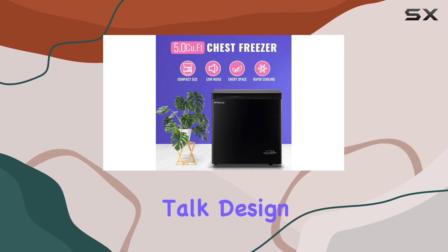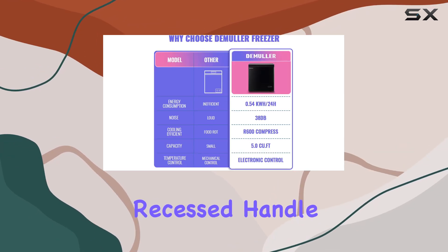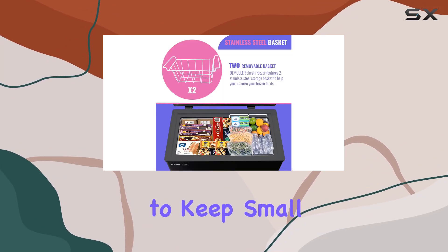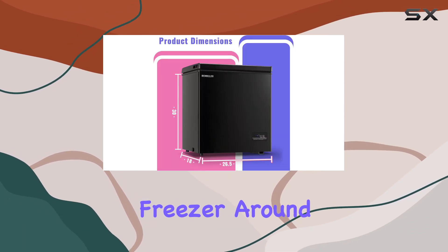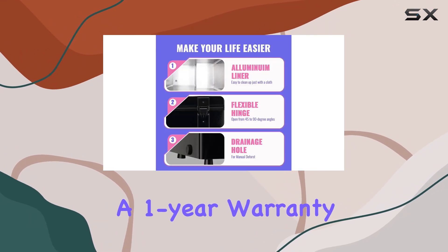environment wherever you place it. Let's talk design — the top door opens effortlessly with a convenient recessed handle. Inside, you'll find two hanging storage baskets to keep small items organized and easily accessible. And with adjustable feet and wheels, moving this freezer around is a breeze.